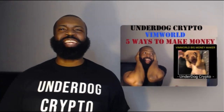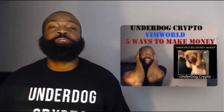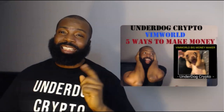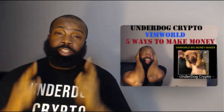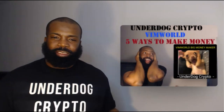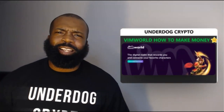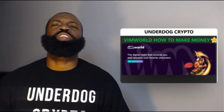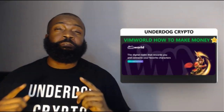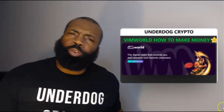It's your boy Underdog Crypto aka Jay here with another cryptocurrency video. Today I'm here to talk about VimWorld. This is not going to be my full review — this is going to discuss five ways in which you can use VimWorld and the V token to make you money. Disclaimer: I am not a financial advisor, this is not financial advice, it's purely for educational purposes only.